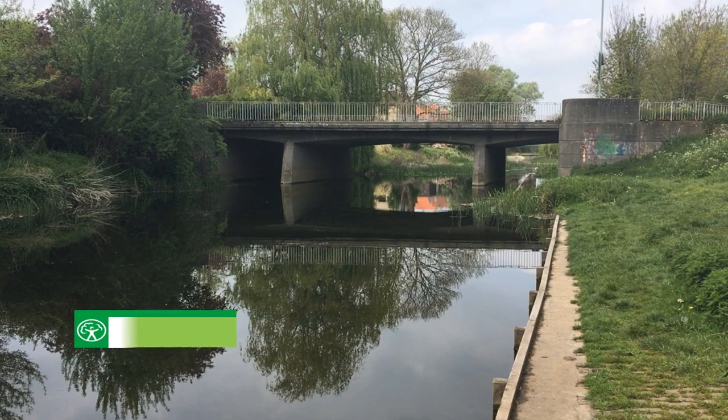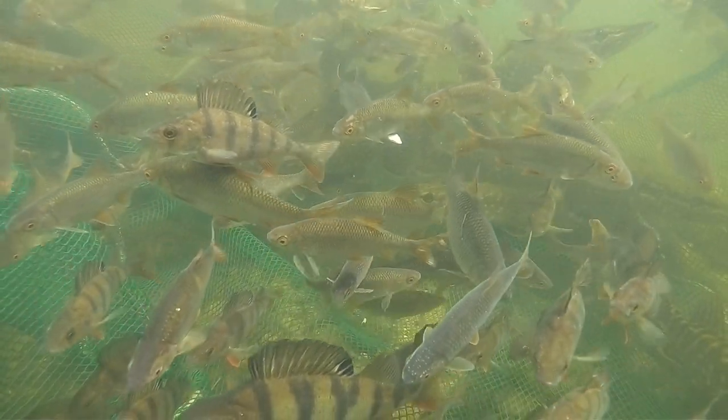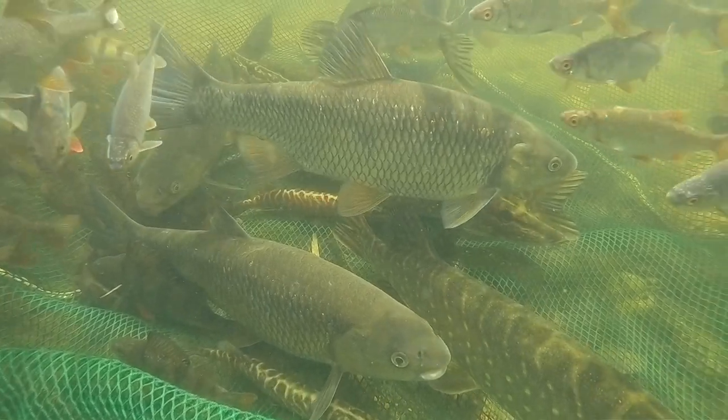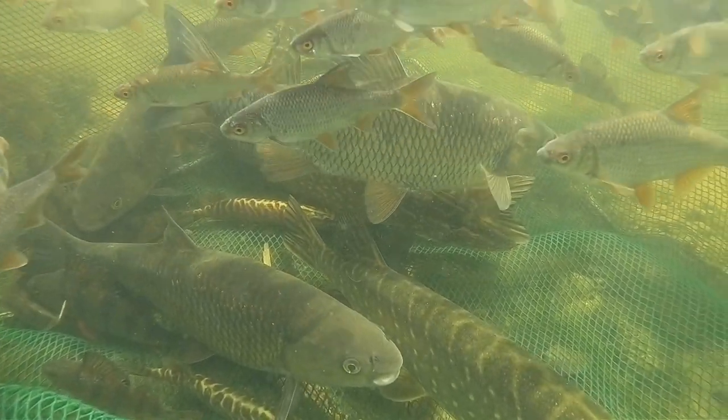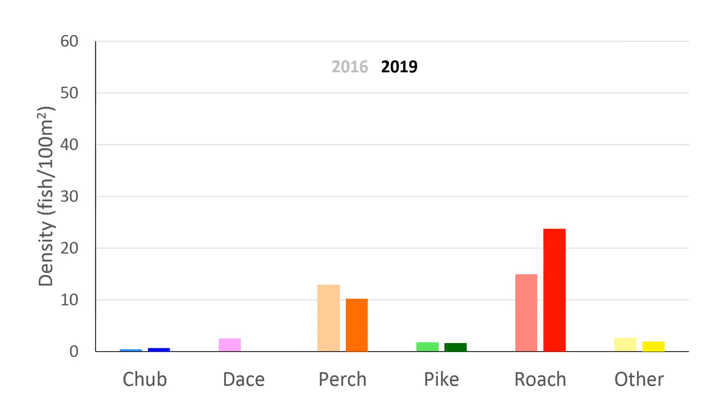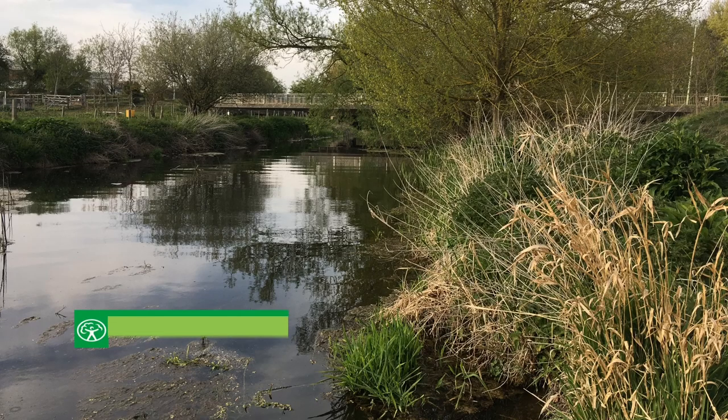At Bramford Lock, the survey team encountered good numbers of roach and perch, with sizeable specimens of chub and pike also being encountered. Looking at the 2016 density results, perch and roach are the dominant species, with roach having a marginally higher density than perch. In 2019, both species continue to hold the top two densities at the site, but where roach have increased, perch numbers have decreased slightly.